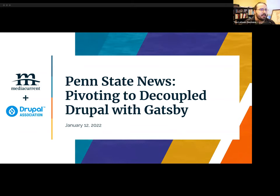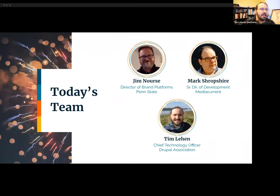Let's introduce our speakers. I'm Tim Lennon, Chief Technology Officer of the Drupal Association. The Drupal Association is the 501(c)(3) nonprofit that supports the Drupal project. If you participate as a Drupal member or your organization is a supporting partner, thank you — we do our best to foster the community and bring great stories like these to you. We'll go ahead and hand it to Jim to introduce himself.